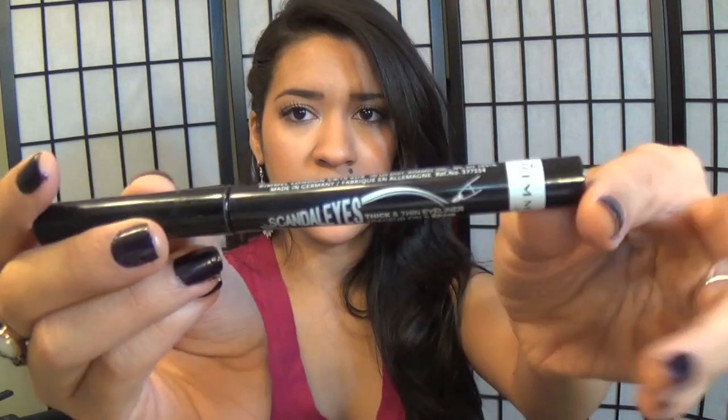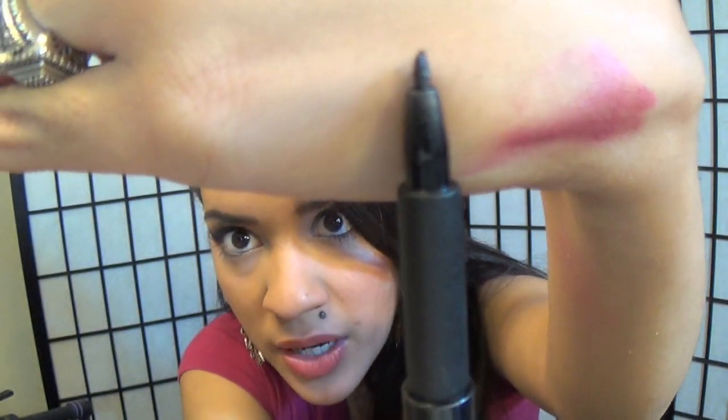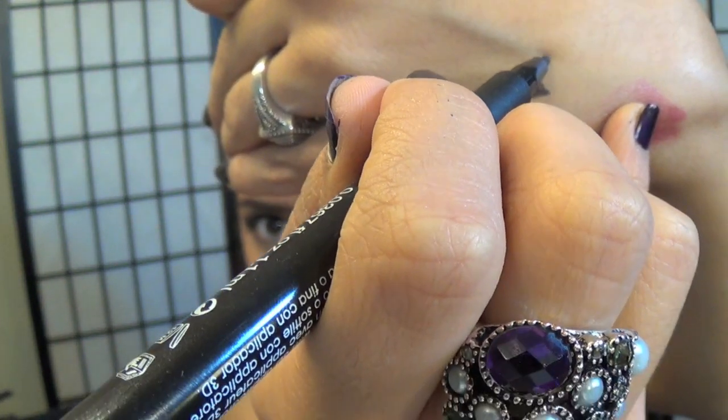The next product I got was the Rimmel Scandaleyes Thick and Thin eyeliner. This is waterproof, and what caught my eye is that it's a 2-in-1 — a thick and a thin eyeliner because it has this slanted tip. You could do a really wide eyeliner or turn it on its side and do a really thin one. I love the idea, but when I used it, it seemed hard to maneuver because the tip is really hard and it's not easy to flick it for a wing. It wasn't my favorite product — I could have gone without it. It could work for some of you, but I personally wasn't feeling it.